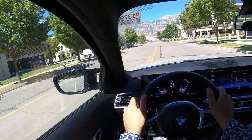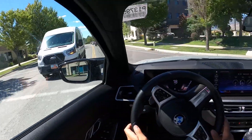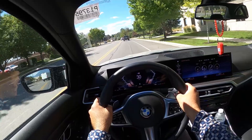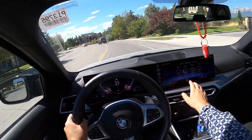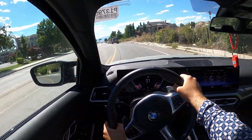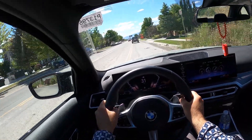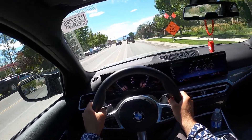First off, ride quality is good in the BMW. It'll be interesting to see how this compares to the Mercedes back to back, but it's good. Definitely have a lot of torque with this powertrain as well — I think that's a plus. It says 106 degrees outside and this car has been sitting in the sun all day, so it's toasty in here to say the least. But yeah, I think the ride quality is good — this would be a really good daily driver.